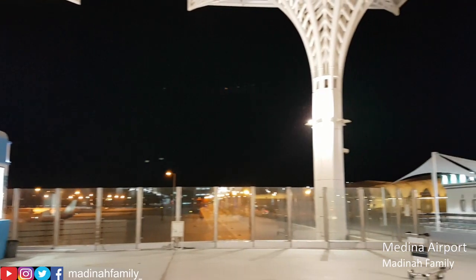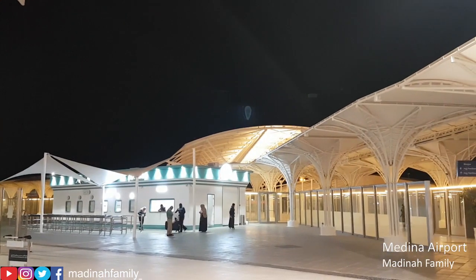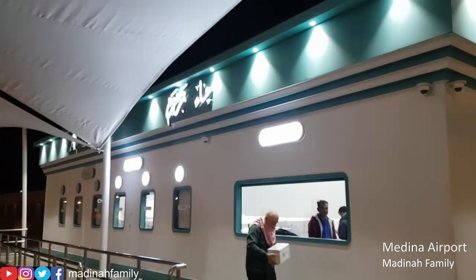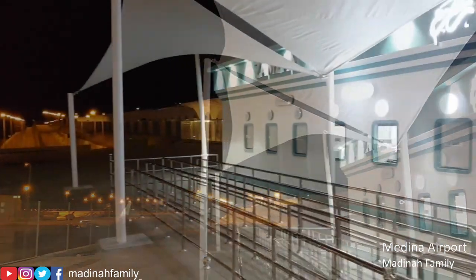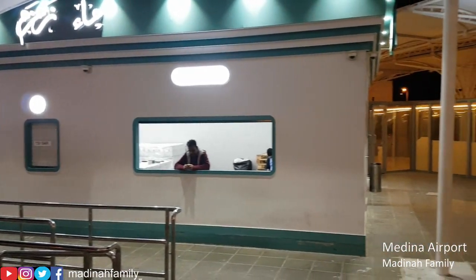For passengers that would like to purchase some Zamzam and take it back home, they can purchase it from outside as you can see in the video. It's a sealed box of Zamzam — a 5 litre box for 7.5 Riyal. Please note that you can only purchase one sealed box of Zamzam per passenger.